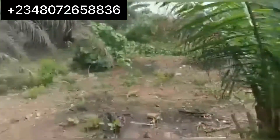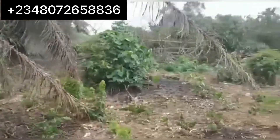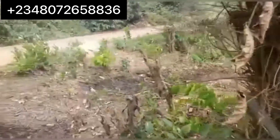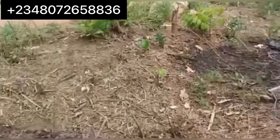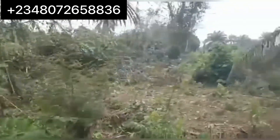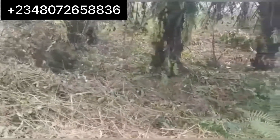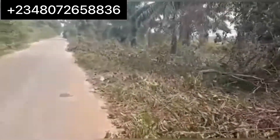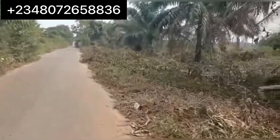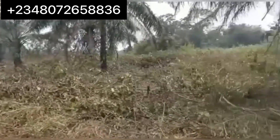This is a current activity at Brodin Residence Extension K2FW. You can see we started clearing already. Hopefully by next week we'll take down all the stuff you're seeing — we'll burn them down, just to commence our fencing activity proper.